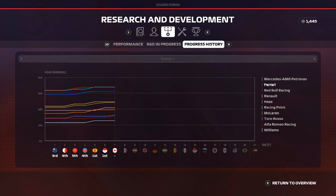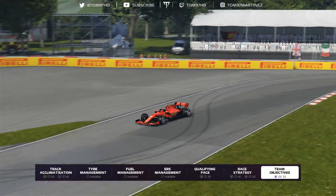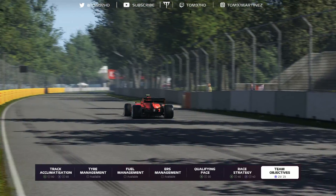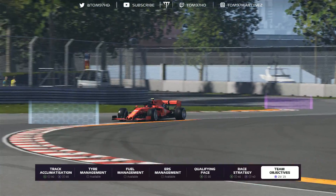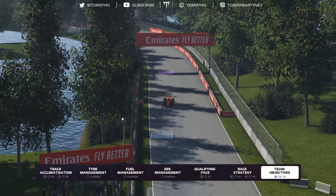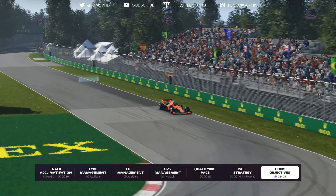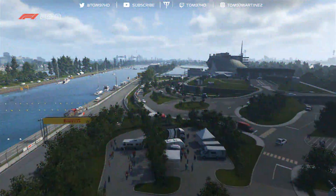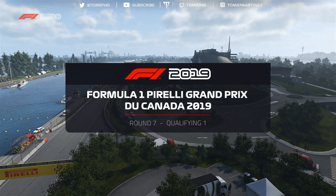Jumping into Friday practice at Canada - it felt pretty damn good. I'm racing on 108% AI as I have been for the last couple of races, and it was very close. The Red Bulls are actually in the mix here too. We managed to hit all our targets: track acclimatisation, qualifying pace, and race strategy, plus the side objectives. A pretty good haul of 235 R&D points overall, and the car was working nicely.